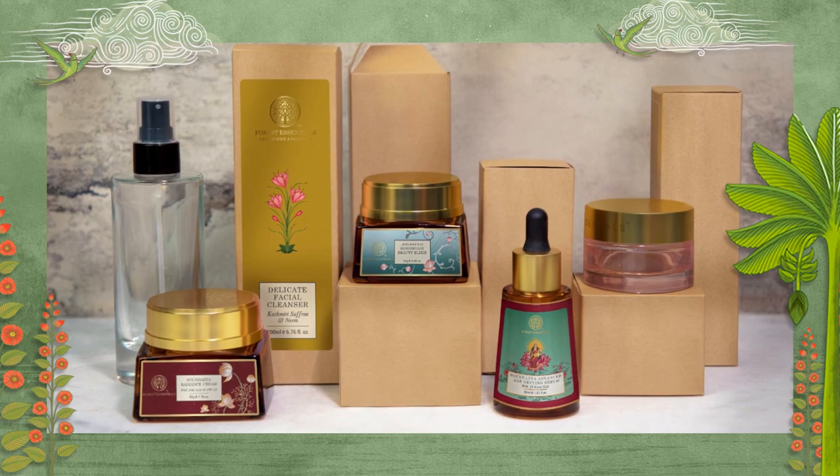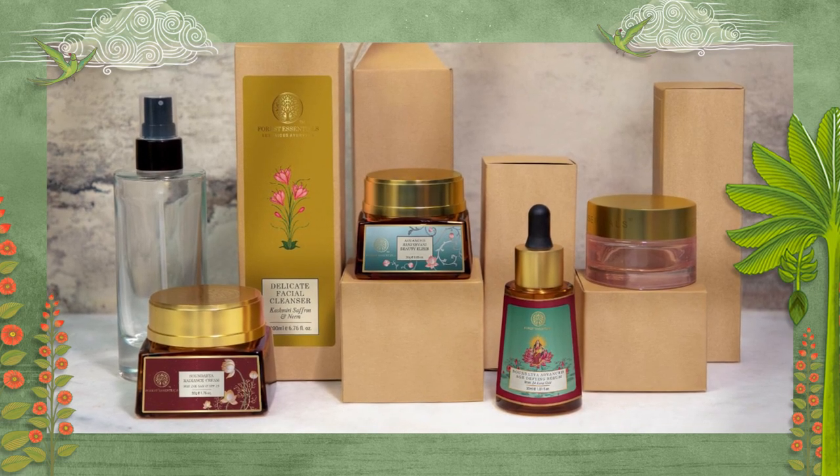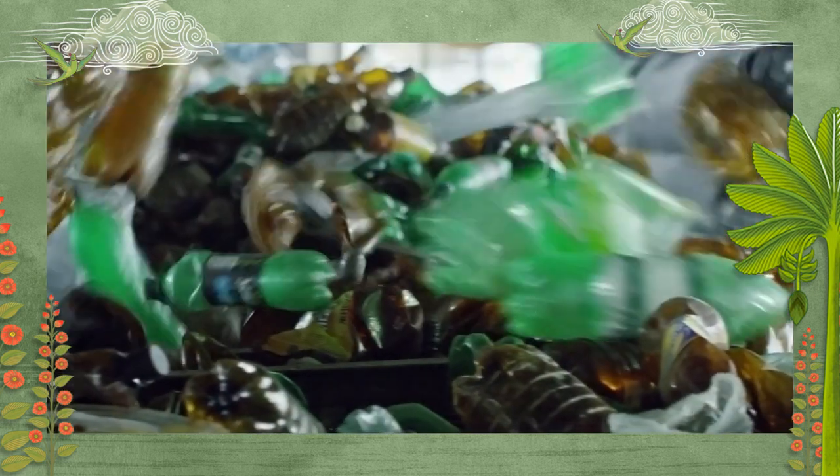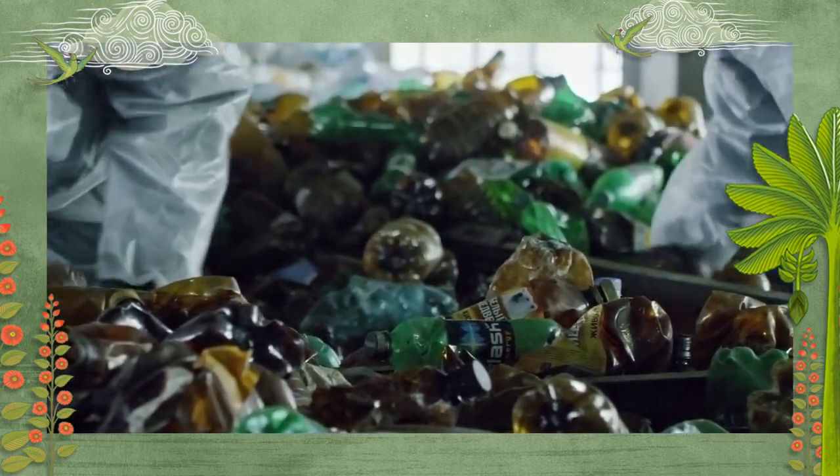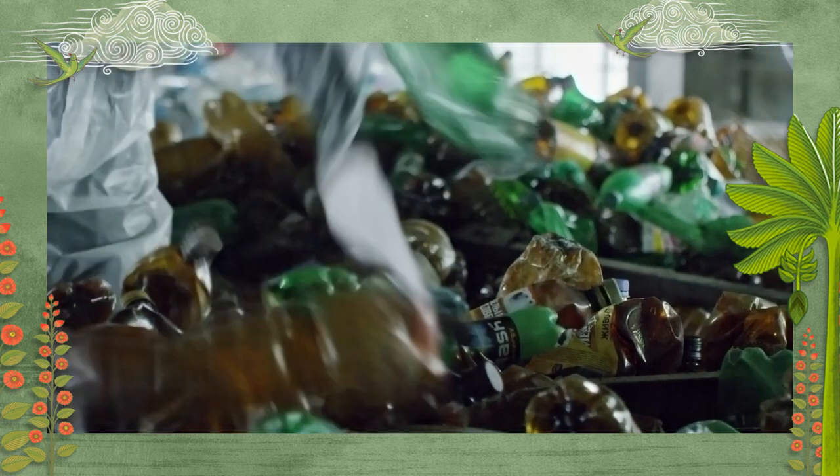Most of our packaging is either glass or PET. India recycles nearly 90% of PET, which is much more than most of the developed economies in the world, including Japan and Europe.